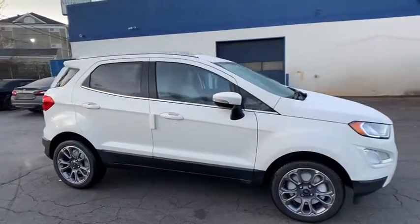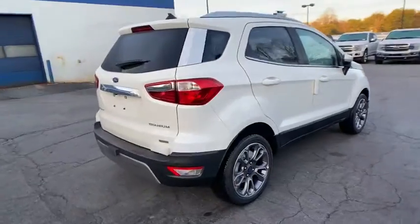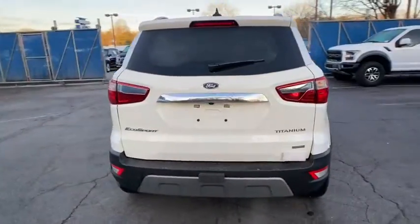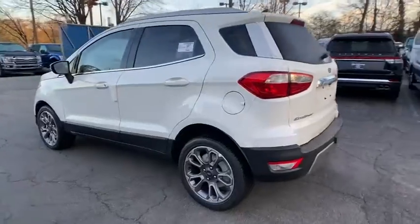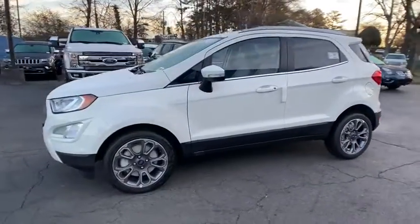Looking for the right vehicle? Check out the 2020 Ford EcoSport. The Ford EcoSport has an upgraded interior that provides you all the features you could ever want. It also offers you the functionality of an SUV, but in a size where you feel in control.